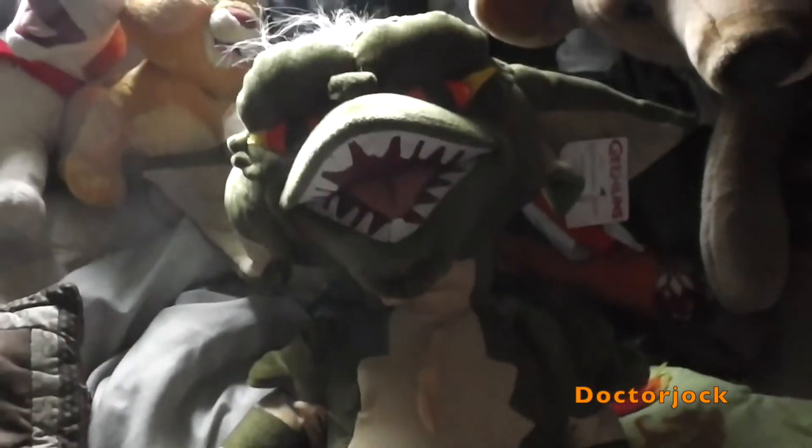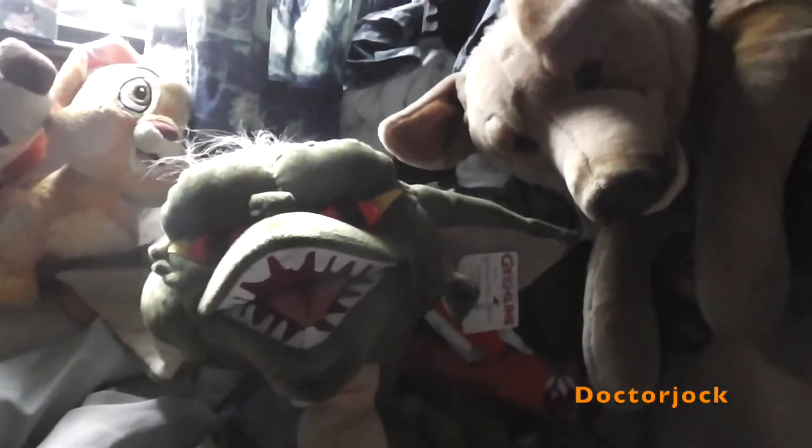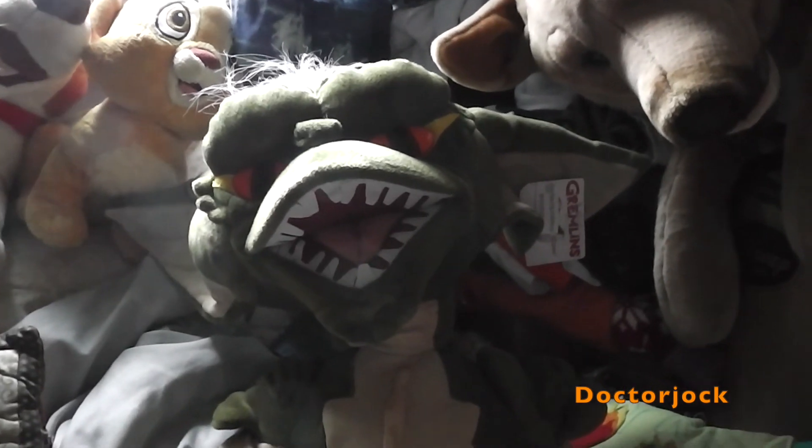And finally, I got Stripe from Gremlins. So yeah, that's what I got for my birthday this year. Thanks for watching. Bye bye.